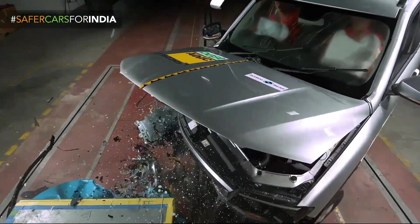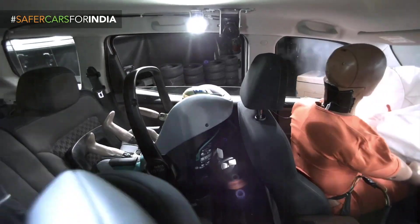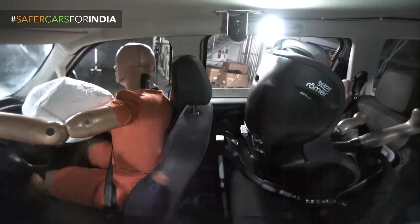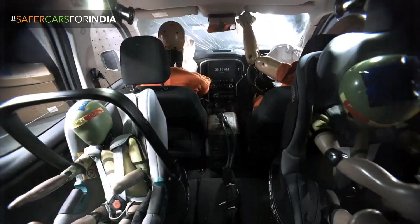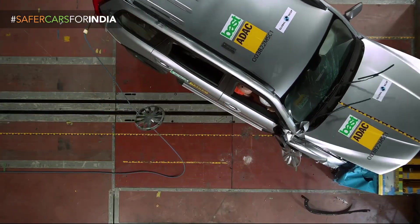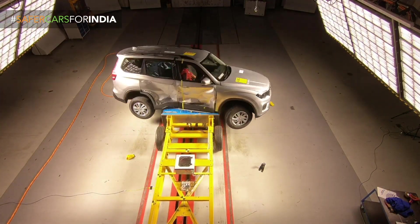There were no side curtain airbags in this crash test vehicle, even though they are standard in most Scorpio models. There was also a lack of three-point seat belts, which affected the child occupancy rating, bringing it to three out of five. Overall though, the vehicle scored five stars, which we were already expecting from Mahindra.